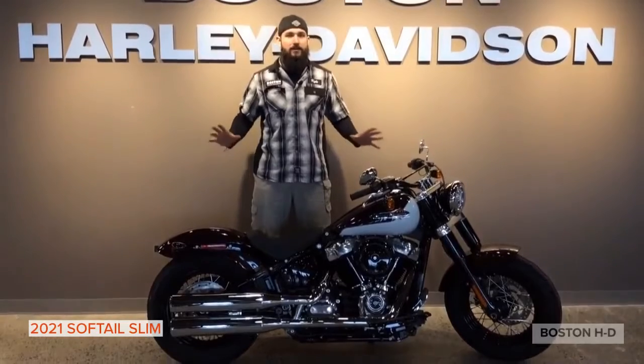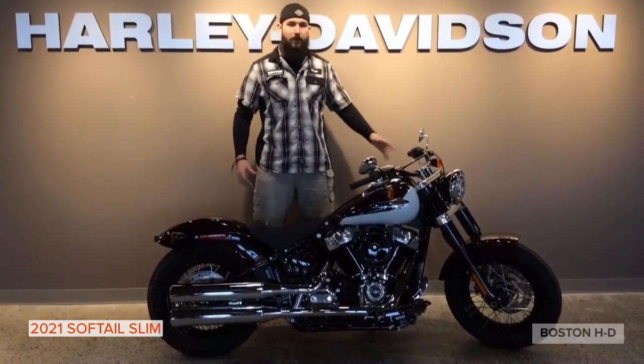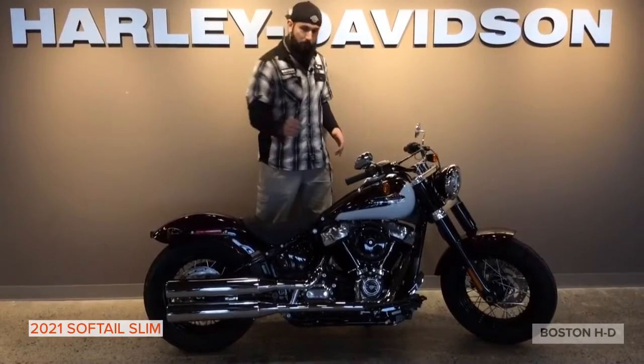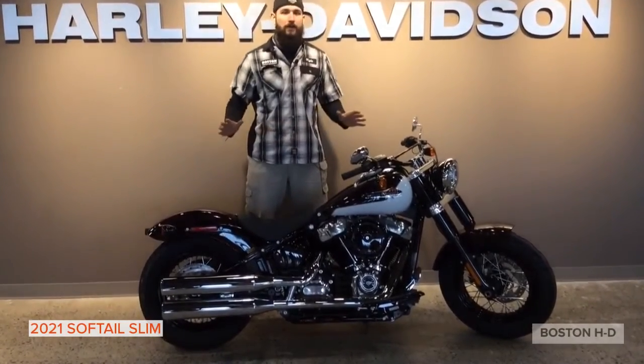This bike is a reminiscent bike. It has the styling of yesteryear with the nuances of modern technology. You've got the old-school Hollywood bars to keep you comfortable with the Milwaukee 107 engine. This bike's gonna be able to cruise all day long and keep you stylish while you do it.